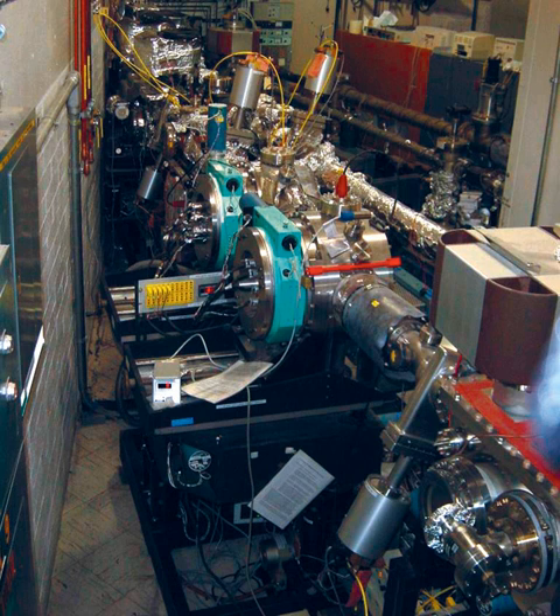Ground was broken for the NSLS on September 28, 1978. The VUV ring began operations in late 1982 and the X-ray ring was commissioned in 1984. In 1986, a second phase of construction expanded the NSLS by 52,000 square feet (4,800 square meters), which added offices, laboratories, and room for new experimental equipment. After 32 years of producing synchrotron light, the final stored beam was dumped at 16:00 EDT on 30 September 2014, and NSLS was officially shut down.